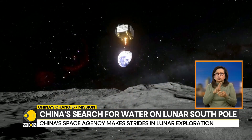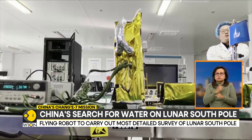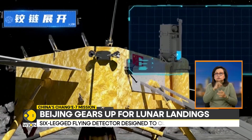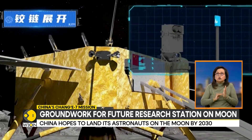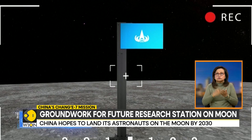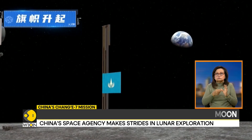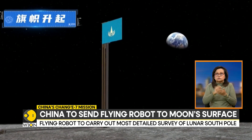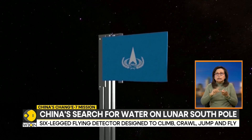According to a 2023 research paper by the China Academy of Space Technology and the Institute of Spacecraft System Engineering, the six-legged flying detector is designed to climb, crawl, jump, and fly using rocket propulsion, allowing it to explore rugged terrain and deep craters beyond the reach of traditional wheeled rovers. According to the paper, the flying detector can travel dozens of kilometers in a single leap, unlike conventional rovers.